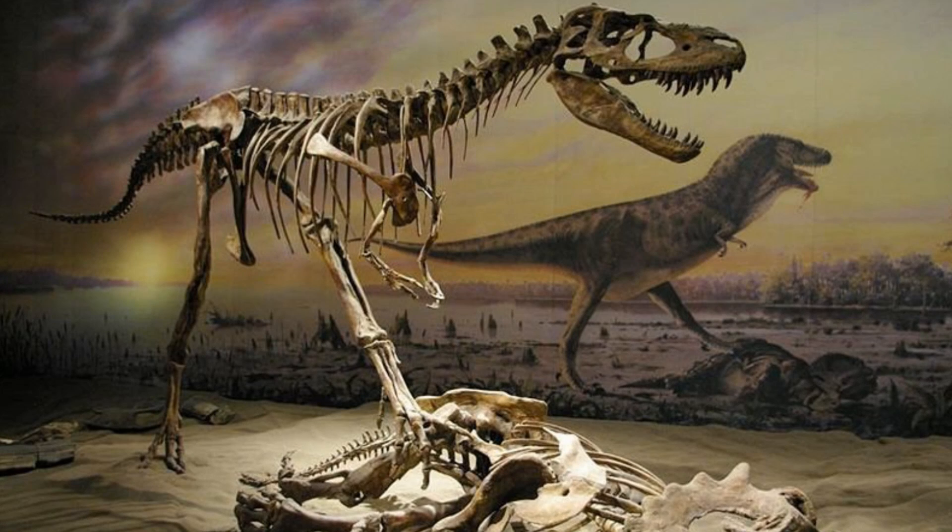Welcome to another episode of Fossil Friday. This week, I'm going to show some more of my own collection. In this video, I will be showing the fossils I have from Morocco, all of which were given to me by paleontologist David Martell, who I have been working with recently.